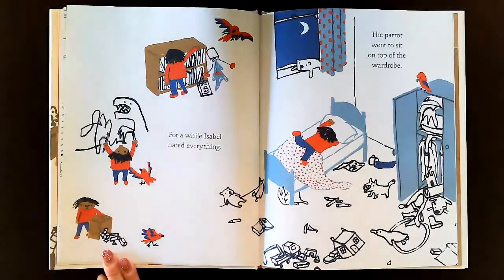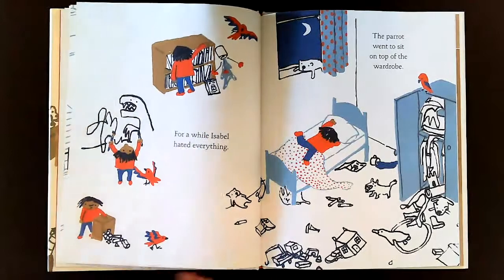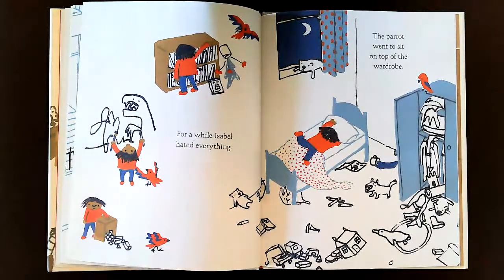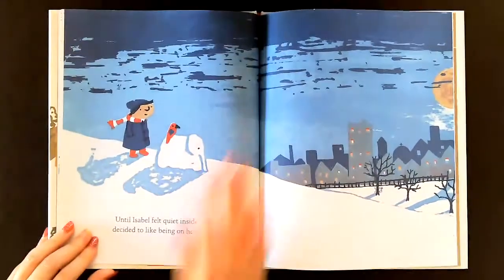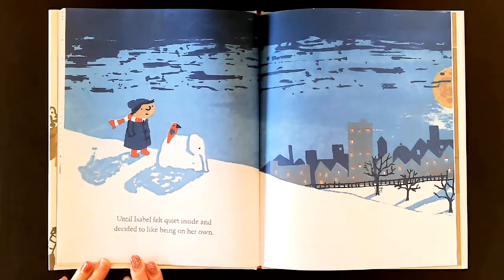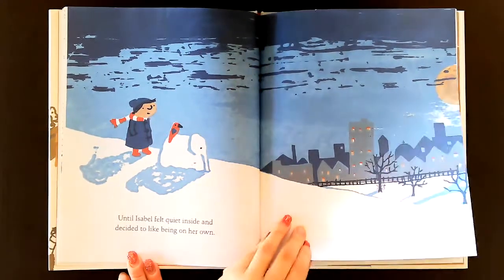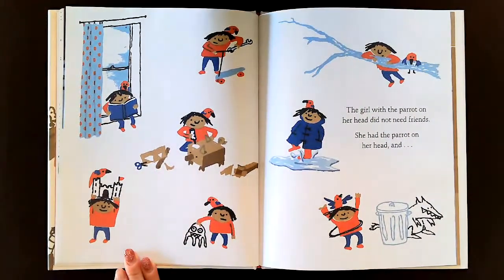For a while Isabel hated everything. She didn't like her toys. She didn't like drawing. She didn't like her books. The parrot went to sit on top of the wardrobe. Until Isabel felt quiet inside and decided to like being on her own. The girl with the parrot on her head did not need friends.